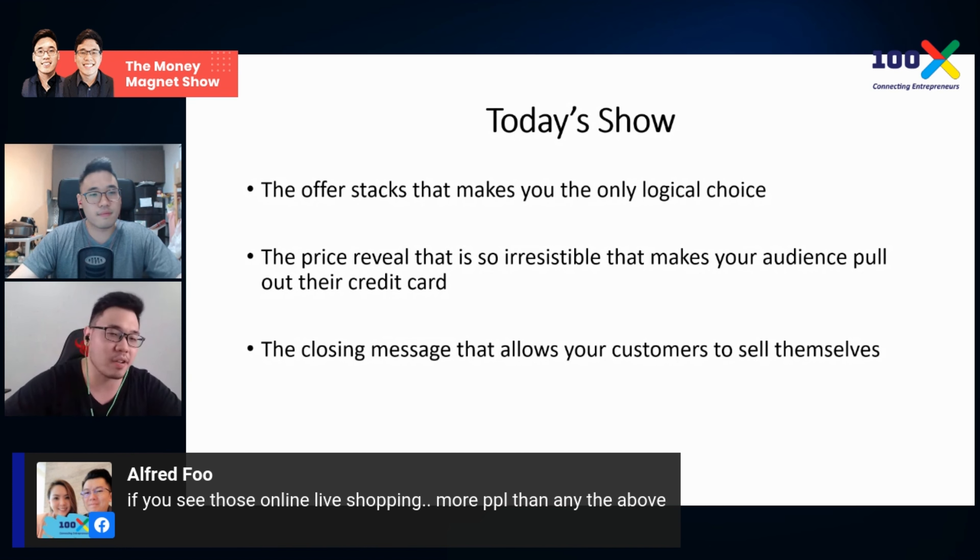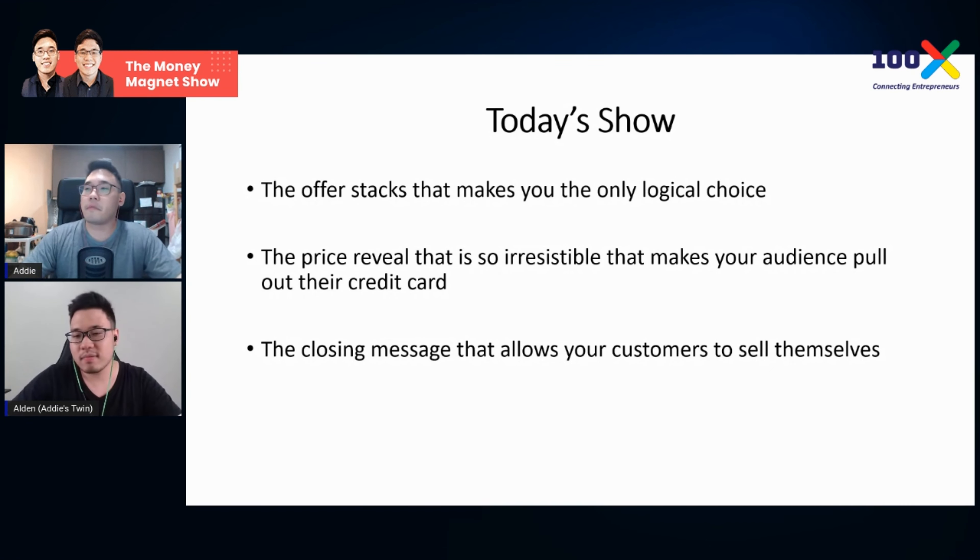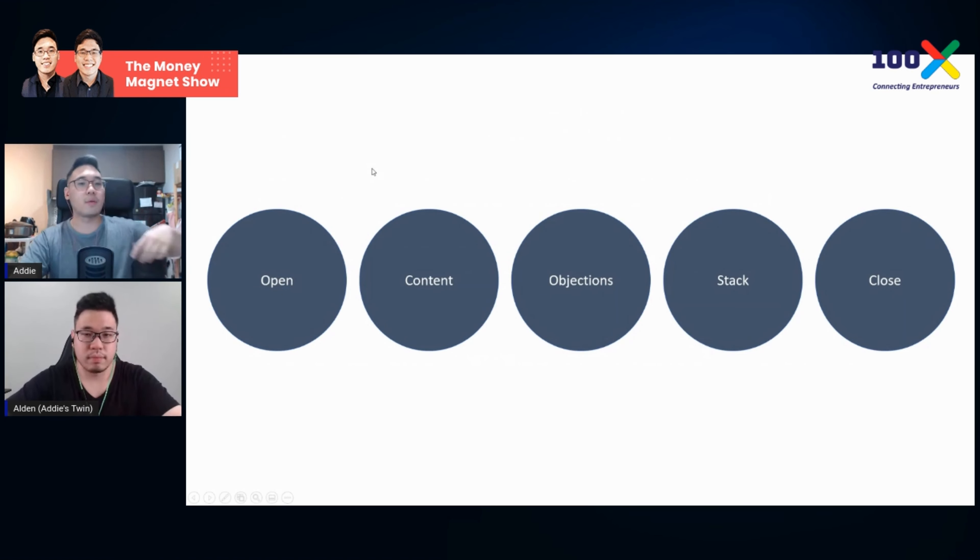Today's topic is about selling, specifically selling digital products. We can explore physical products in a future show — just want to manage your expectation. Today is about selling digital products through presentation, not just going live and talking to sell.